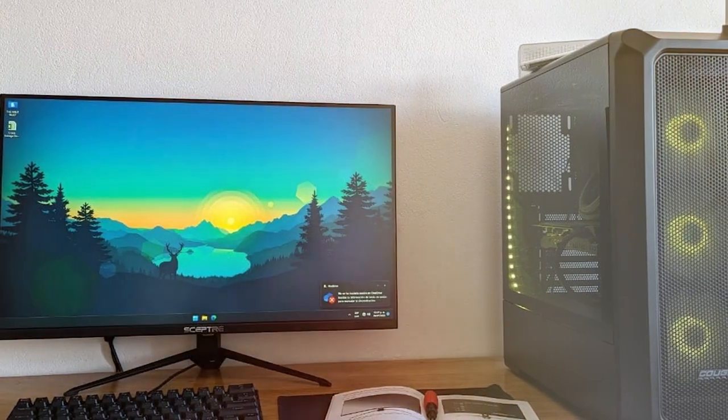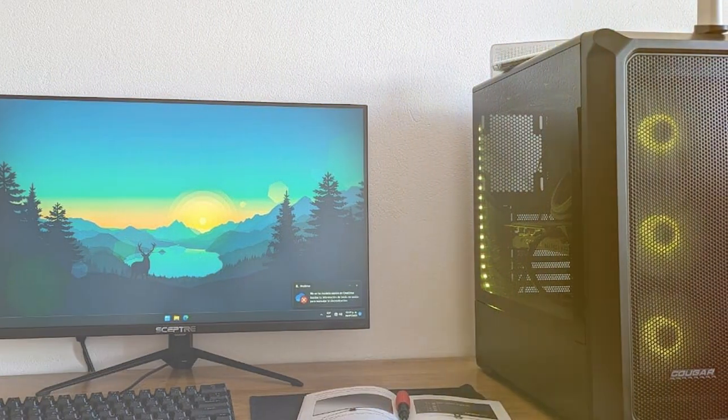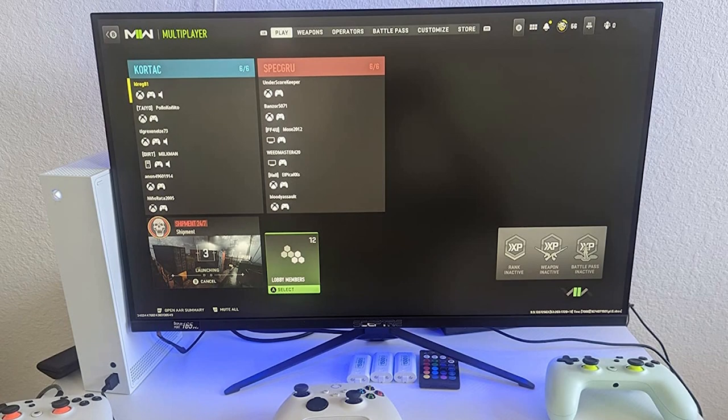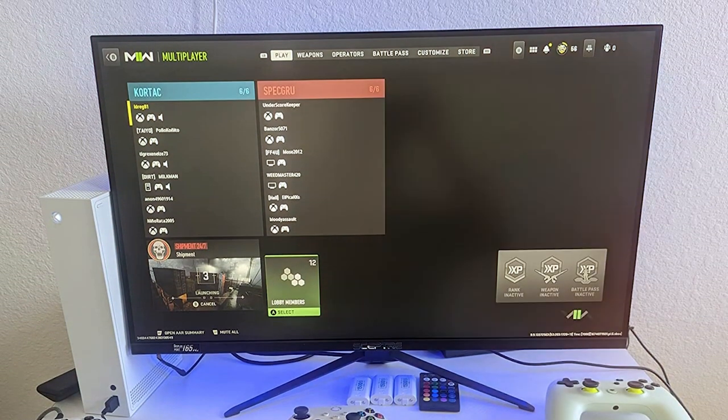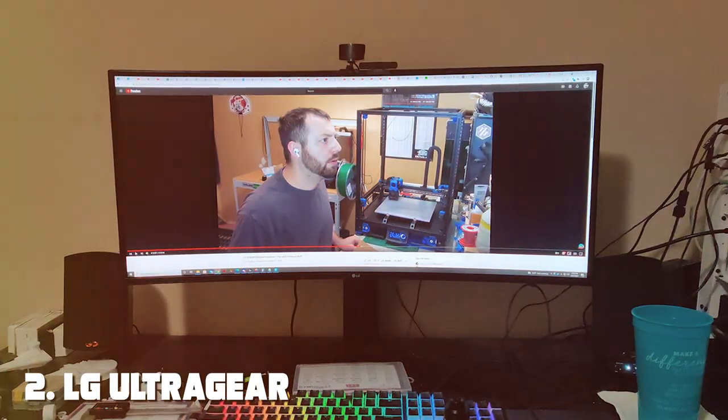In summary, the SEPTA 27-inch FHD gaming LED monitor is a top-tier choice for gamers who demand high performance and stunning visuals. With its impressive refresh rate, vivid colors, and customizable options, it's a monitor that truly enhances your gaming experience.